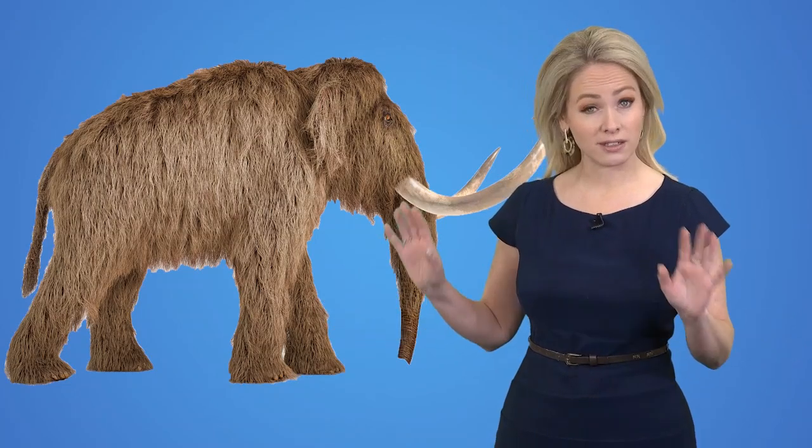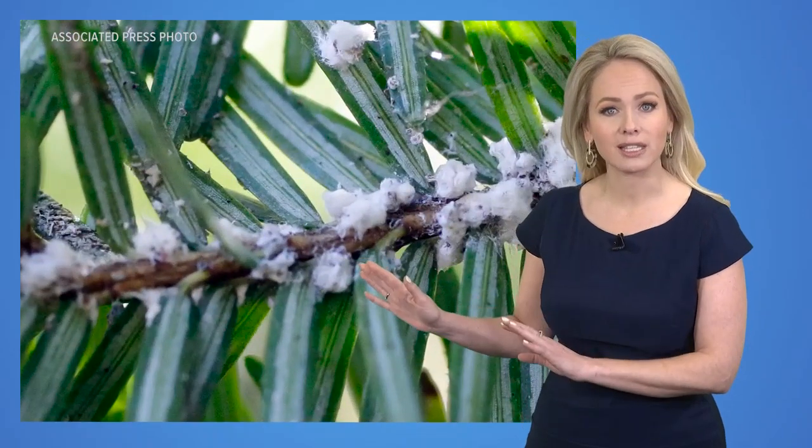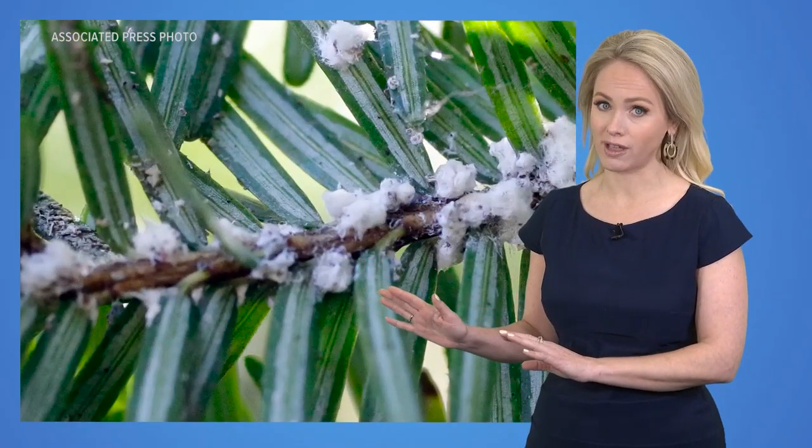The woolly what now? Yes, nothing like this, not by a long shot. You have to zoom in very close to see them. Closer. There we are. These guys may be small, but they can do a number on the environment.